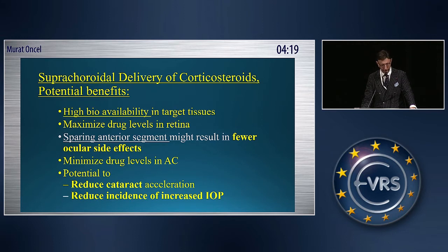When we look at the supracoridol delivery, the potential benefits are as following: it has a high bioavailability in target tissues, it maximizes drug levels in the retina, it has fewer complications in the anterior segment, and the drug has minimized drug levels in the anterior chamber.